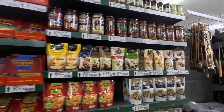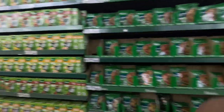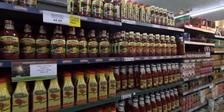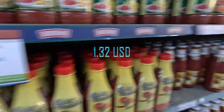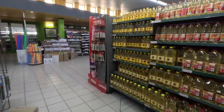What I want is maize meal. This tomato sauce is 24 Namibian dollars. But anyway, let's go to the basics.